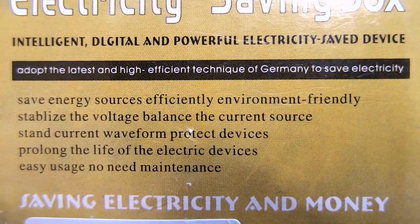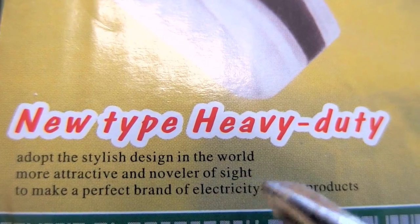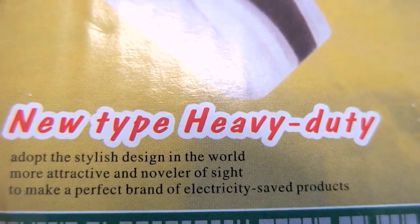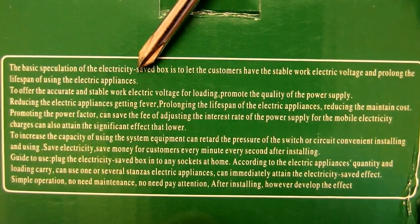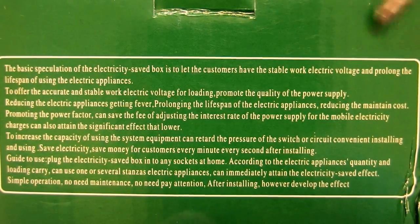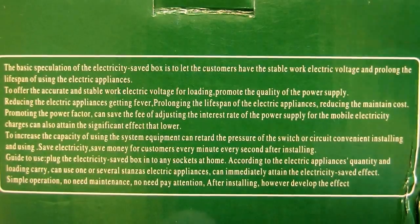It's a new type of heavy duty, adopted a stylish design in the world — more attractive. So this looks really promising. The basic specification of the electricity saving box is to let the customer have stable working electric voltage, reducing the electric appliances getting fever. That's also interesting.